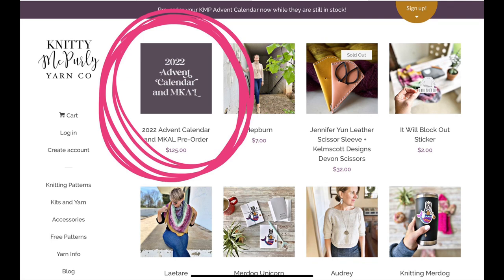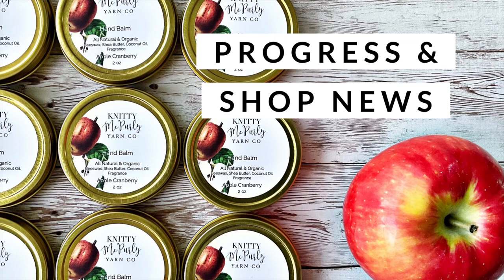I have a shop update in one week, this Saturday, September 3rd at noon. I'm going to be having a big shop update, and I'm going to be talking about that right now in Progress and Shop News.